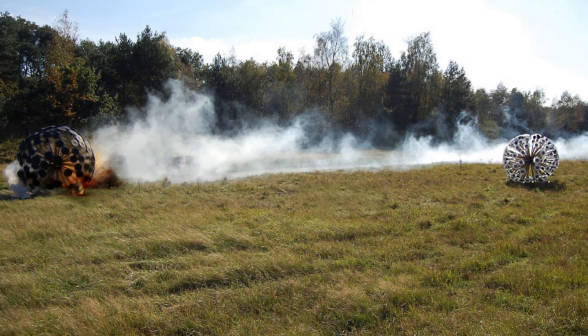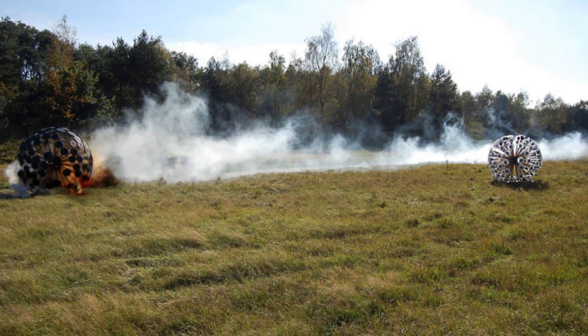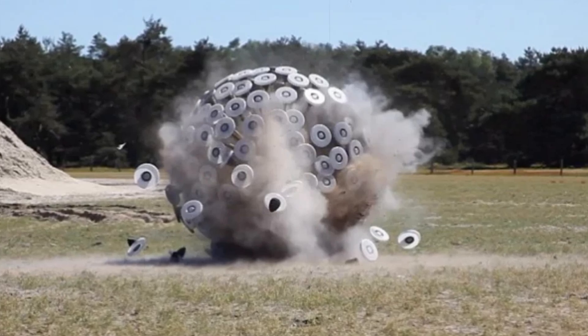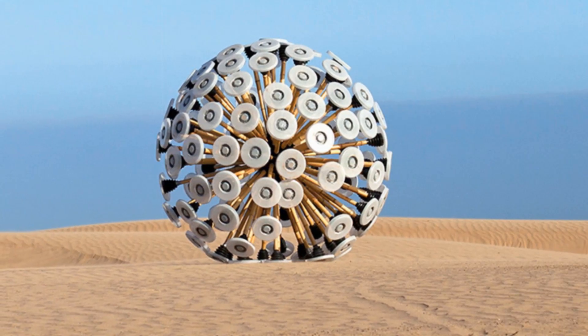According to the Mine Kafon Foundation, their drone can complete mine-clearing tasks up to 20 times faster and 200 times more cost-effectively than conventional methods involving personnel, dogs, or machinery. The Foundation is preparing a major pilot project across 150 square kilometers, roughly the size of 37,000 football fields.